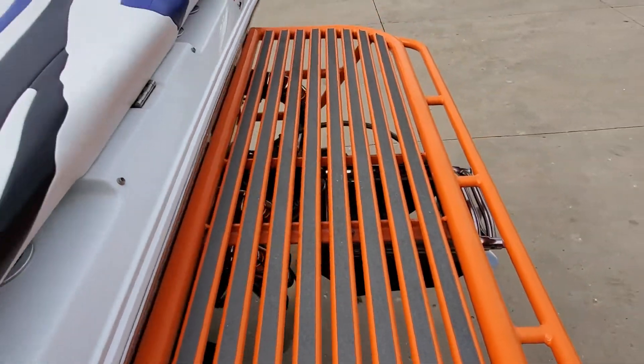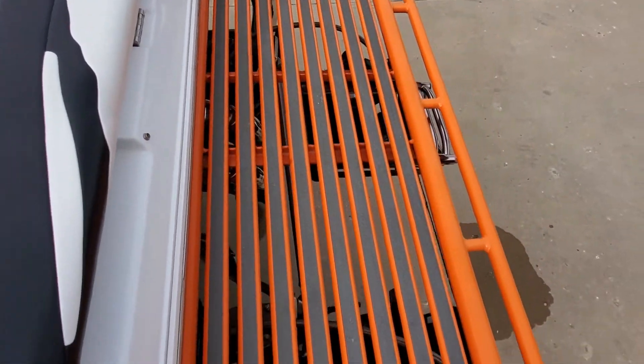The bottom of the boat is super nice. The nose is excellent and blemish-free.